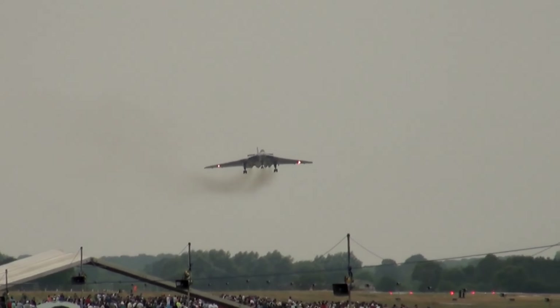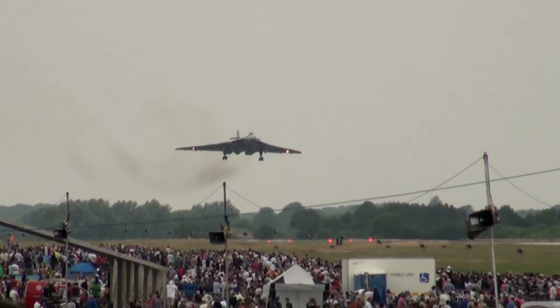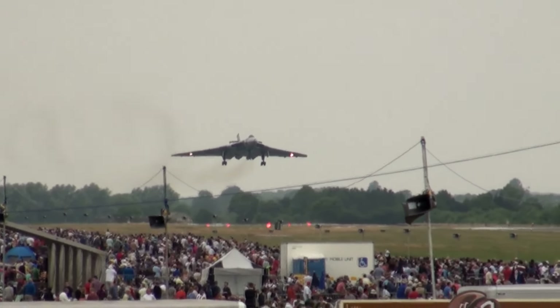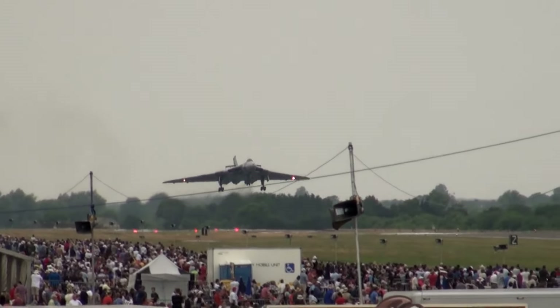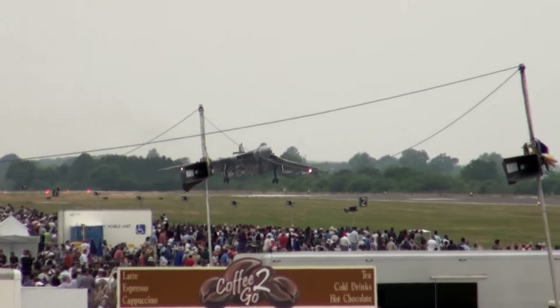We did think at one stage that this was going to be her last year of operation. That could still be the case, because she does need a very large modification to the leading edge of her wing to keep the fatigue life under control of this old aircraft. She has flown much longer than any Vulcan was ever expected to. All of those things can be found in the Vulcan village.